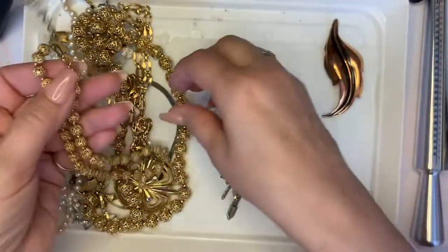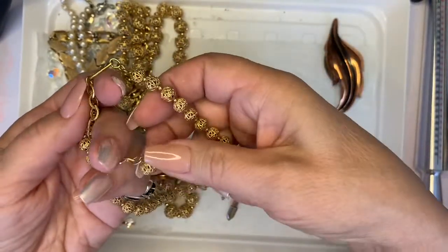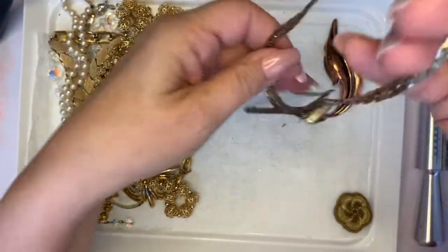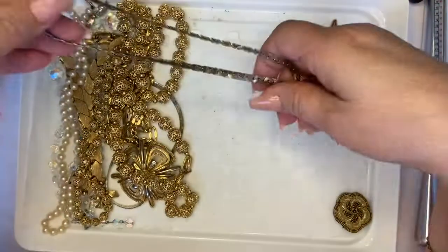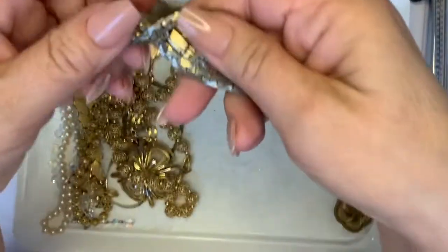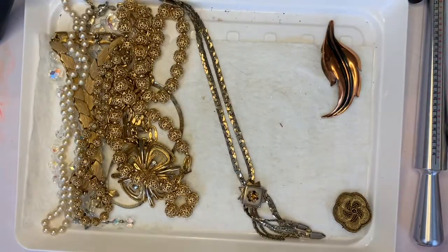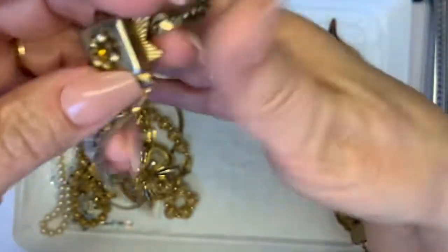I'm not going to assume this is Monet, but these look very similar. It doesn't have a mark on it. It's really worn out. I don't expect it to be sterling, and there's nothing on there that says it is. I'm going to scratch it to see if it comes up a different color — is it missing any stones? Yeah, it's missing a bunch of stones here, so this is going into craft.